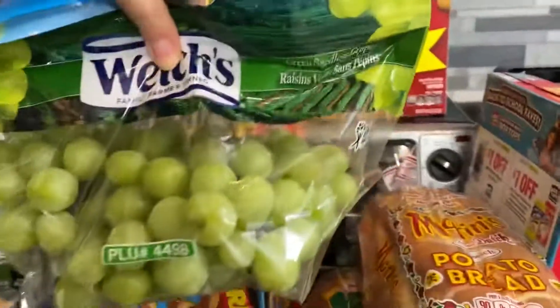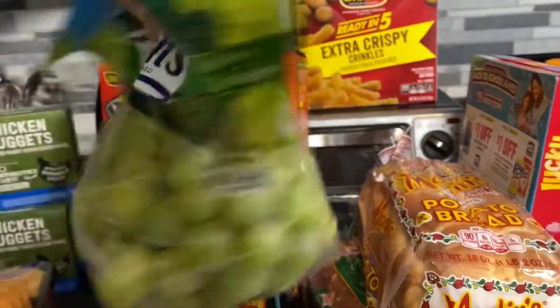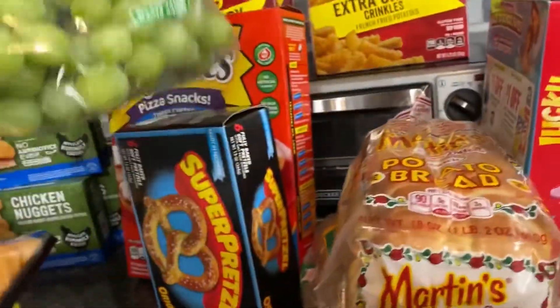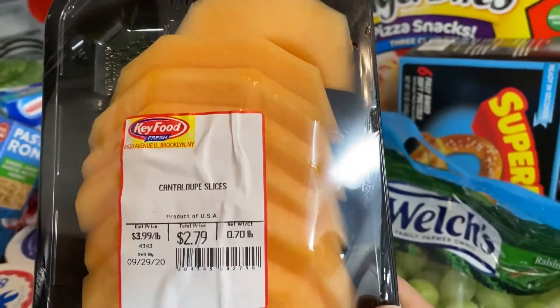A big bag of green, seedless, crunchy grapes — these grapes are ginormous this week. We also have some pre-sliced cantaloupe slices.